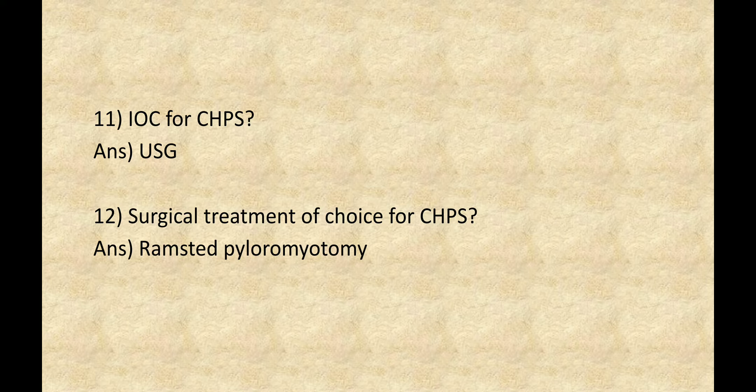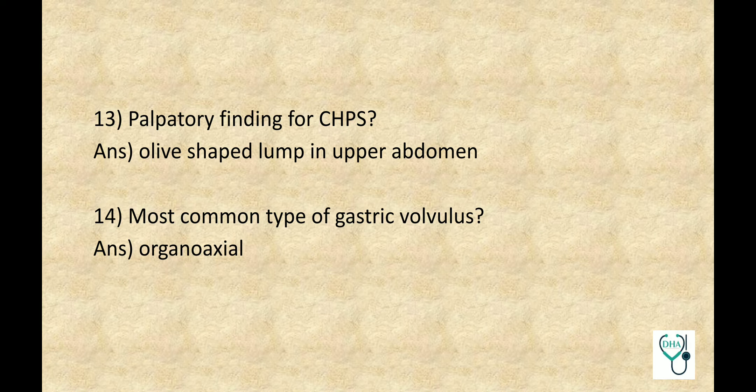Investigation of Choice for Congenital Hypertrophic Pyloric Stenosis: USG. Surgical Treatment of Choice for CHPS: Ramstedt Pyloromyotomy. Palpatory Finding for CHPS: Olive-shaped Lump in the Upper Abdomen.